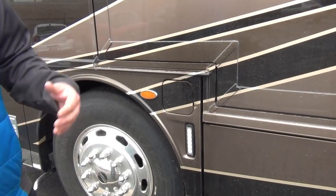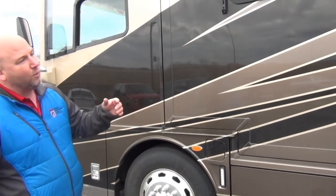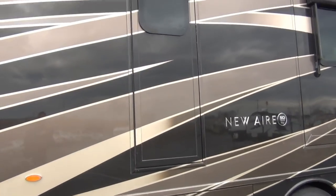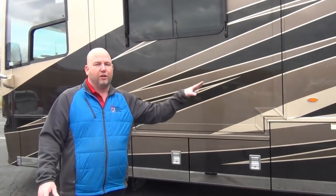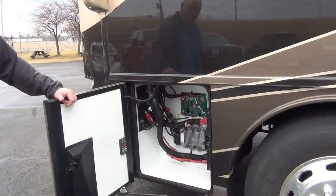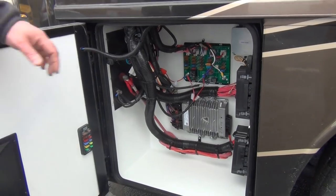We have dual fuel fills — one on each side — so you don't have to worry about which side of the pump you're on. One thing we didn't mention: there's an escape exit door. It's so much nicer than crawling through a window in an emergency. Newmar thinks about these things. Coming up front, this is built on a Freightliner chassis — here are the Freightliner fuses and electronics, plus a nice handle that opens the front compartment.